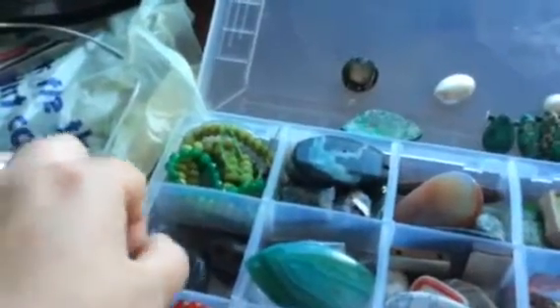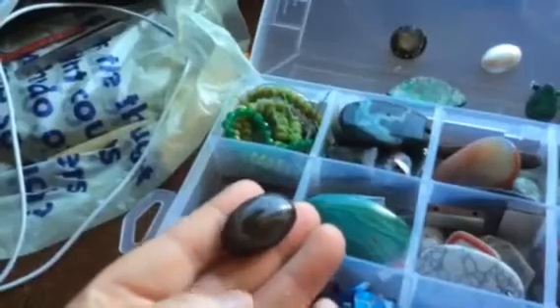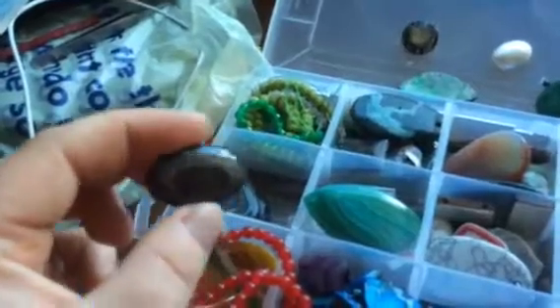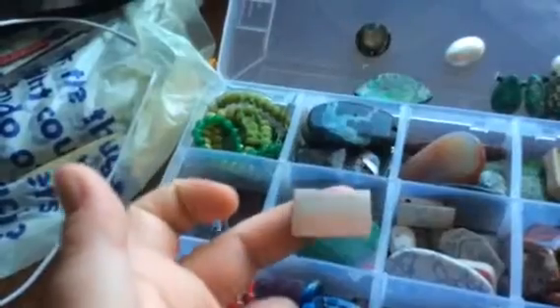I think there are two of them. This one is an agate too, with a funny little picture inside. I've got loads of little and big shells — mother of pearl things — pendants and beads and everything.